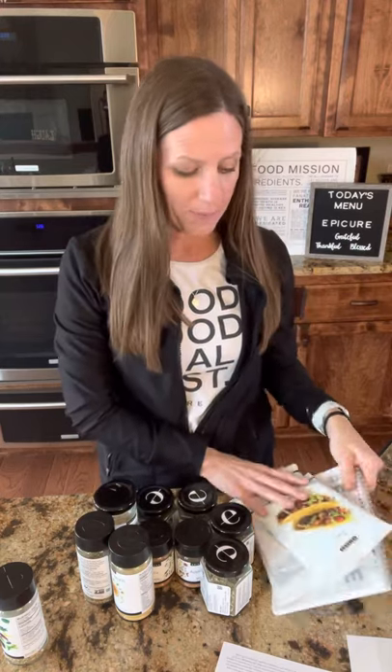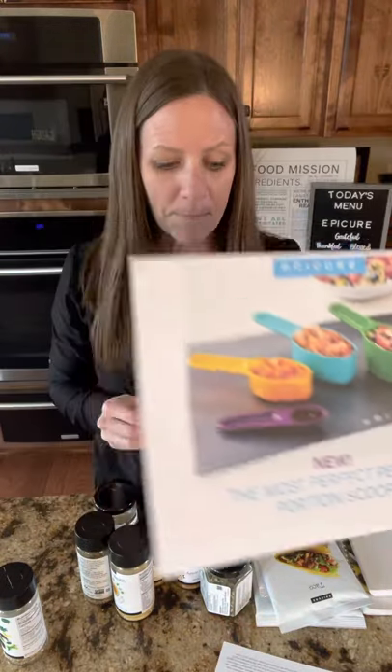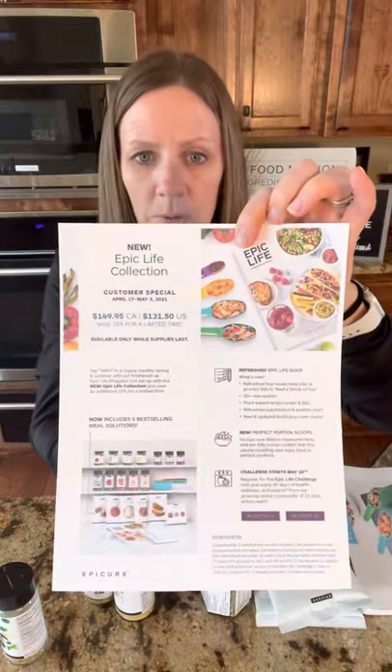I am super excited about this program because this is how I started with Epicure. I had the Epic Life Journal, the Epic Life Guide, and the Perfect Portion Scoops, and they have revamped it to make it even better. It is also discounted in our catalog by 15%, and right now through May 3rd, it's going to be discounted an additional 10%.